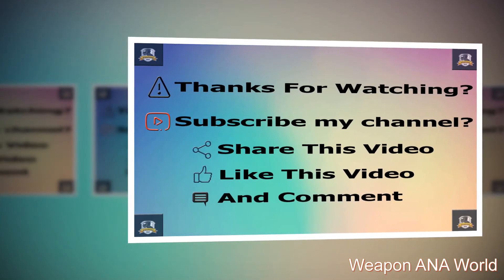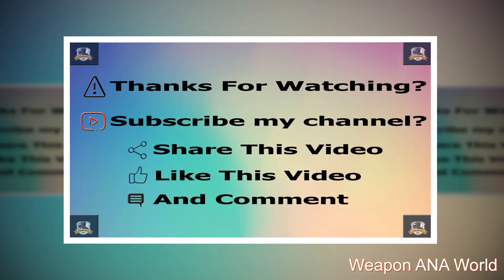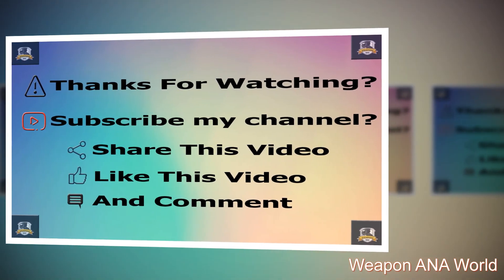Thanks for watching. Subscribe to my channel, share this video, like this video, and comment.